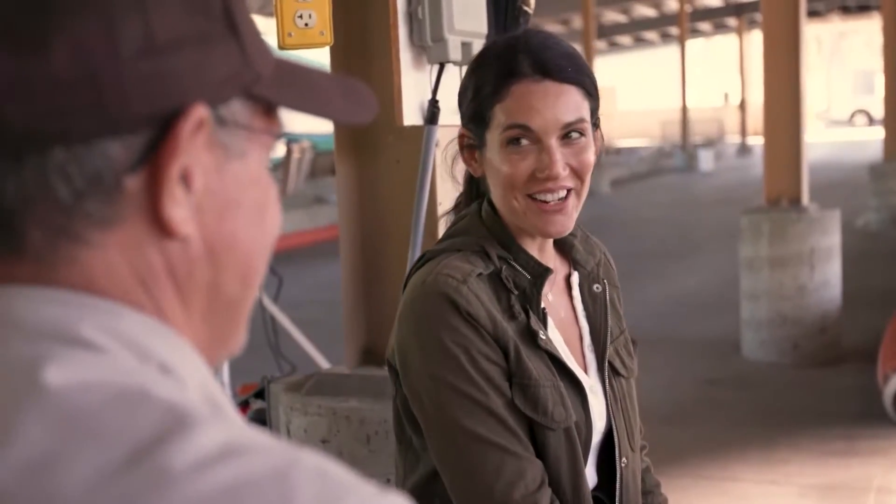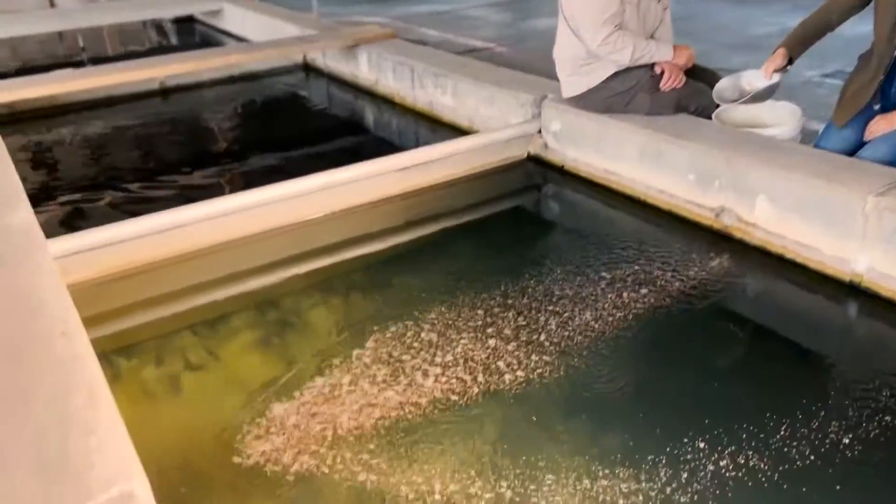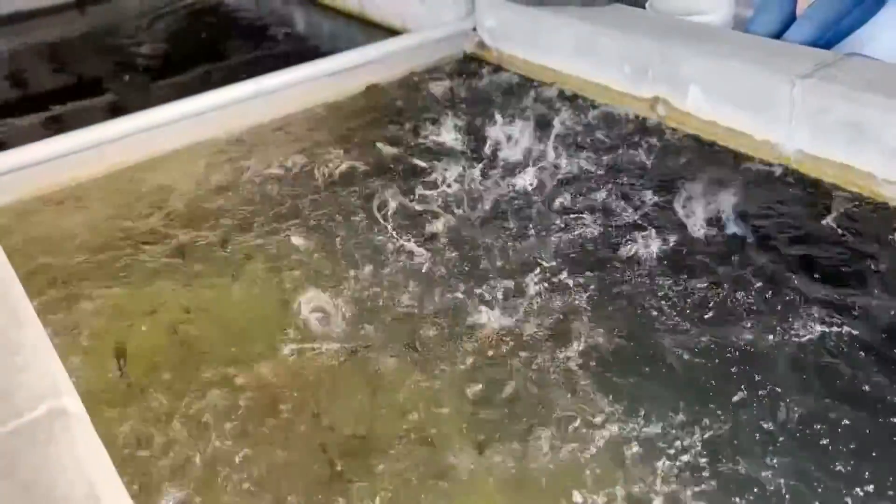These guys look hungry — can I feed them? Yes! Dinner's up. The fish swarm eagerly as the reporter feeds them. I made about 100 new friends.